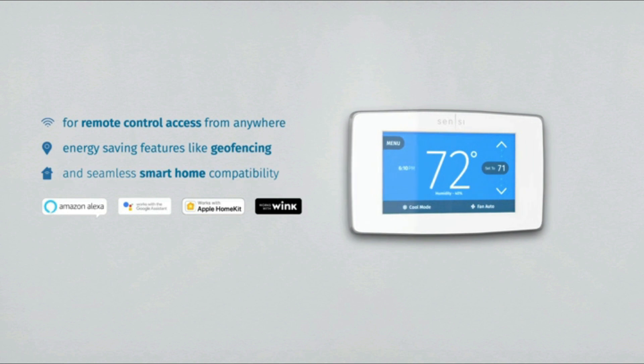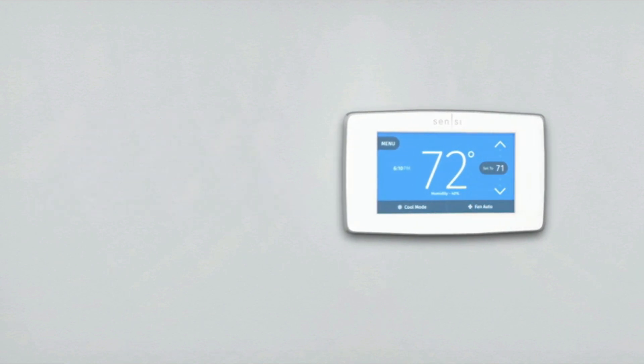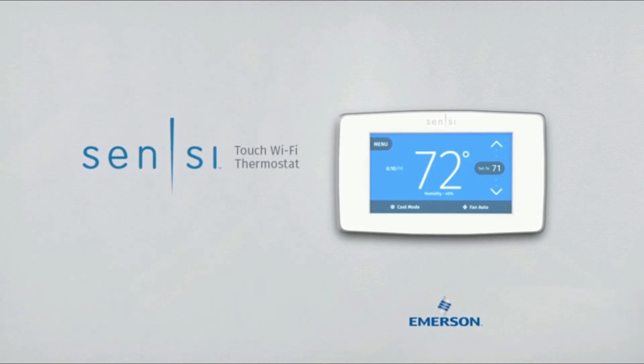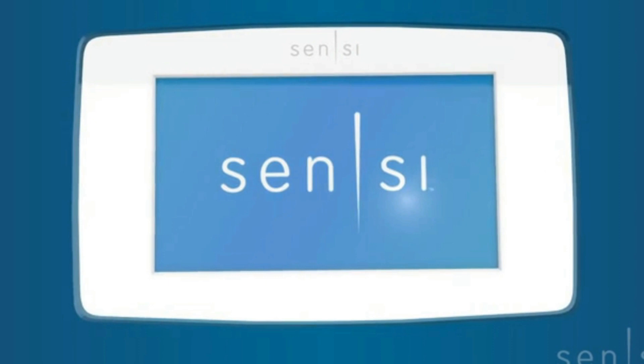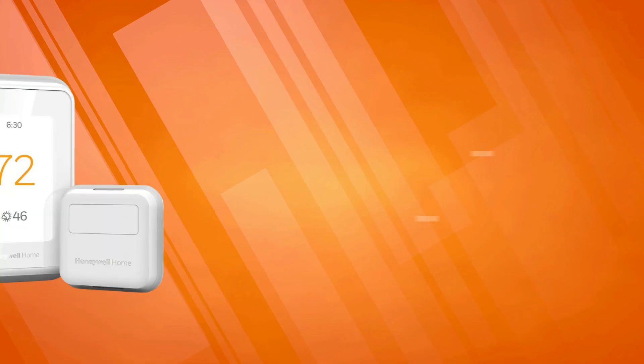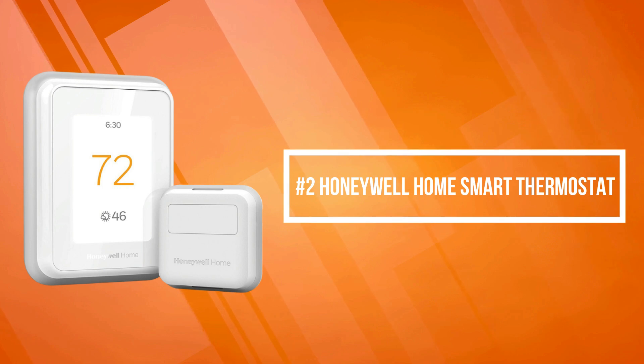Sensi easily integrates with popular smart home platforms including Amazon Alexa, Apple HomeKit, Google Assistant, and Samsung SmartThings. Emerson produces many of the HVAC parts that smart thermostats control, so you can feel confident in the product you put on your wall.